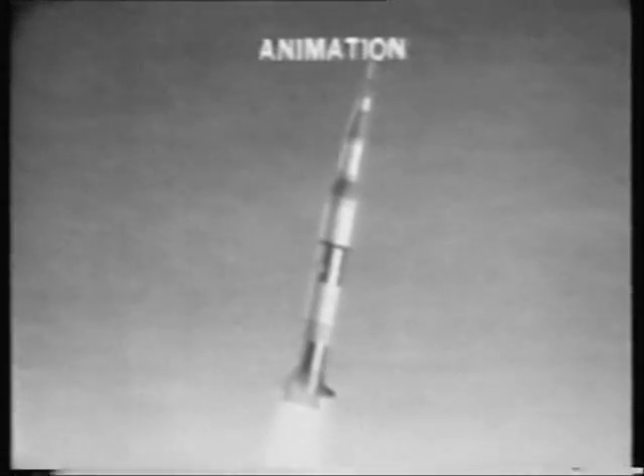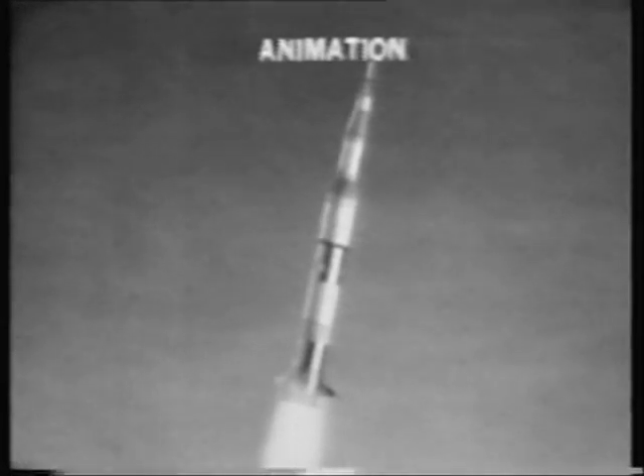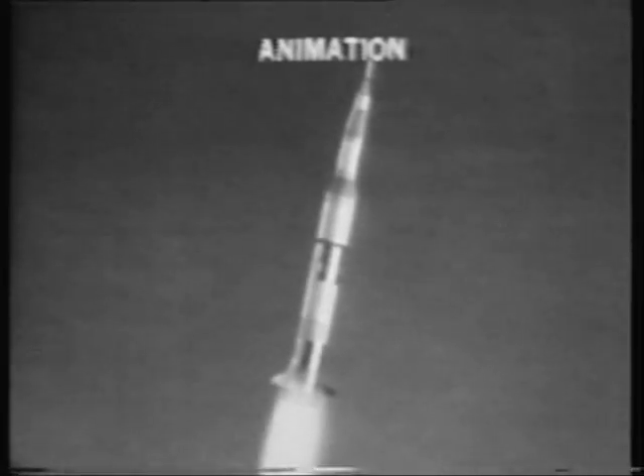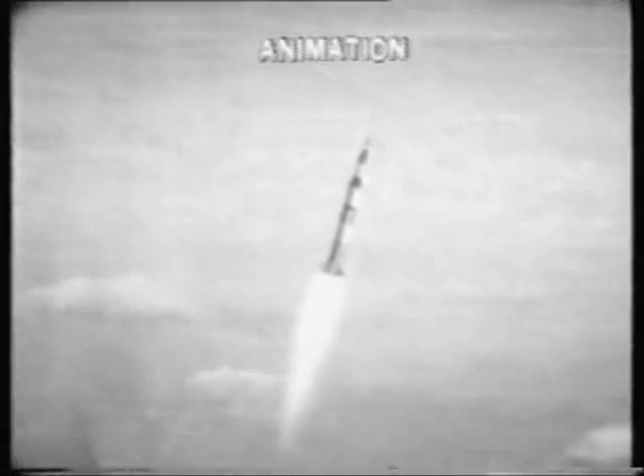I don't know what happened here. We had everything in the world drop out. Fuel cell lights and AC bus light and fuel cell disconnect. AC bus overload one and two — main bus A and B out. Apollo 12, Houston — try SCE to auxiliary, over. SCE to auxiliary.